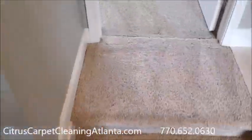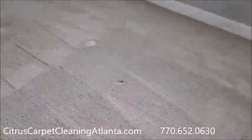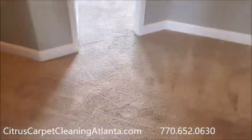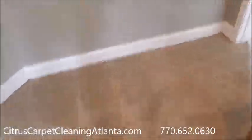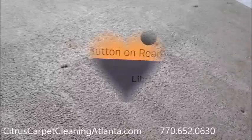And then we have another bedroom here, and then we have the hallway and the stairs. Obviously it's been freshly vacuumed. So we'll get this knocked out and shoot a video.